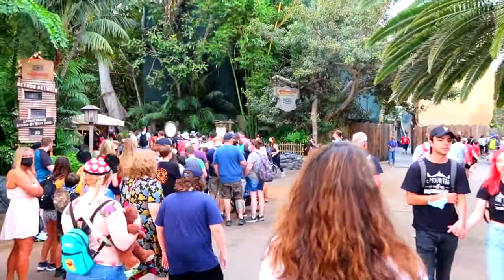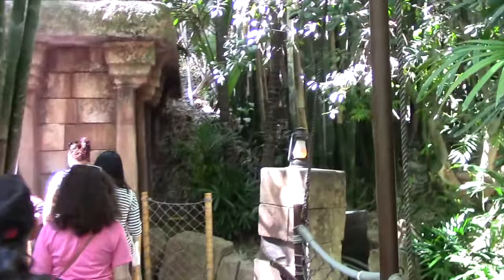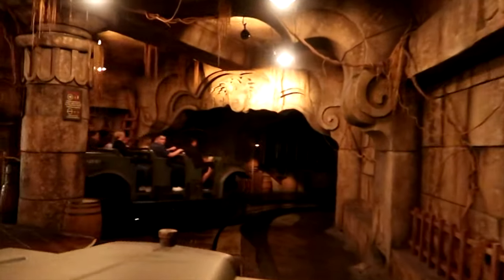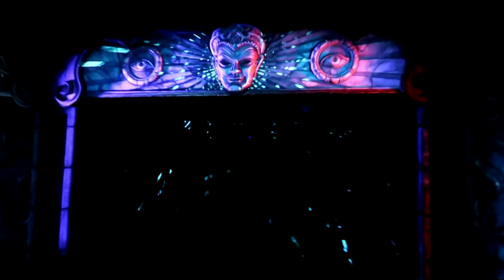The final attraction in Adventureland is Indiana Jones Adventure. This is an awesome dark ride that takes you on a mystical adventure with Dr. Jones as you wade through the jungle and enter the Temple of the Forbidden Eye. It features audio animatronics, amazing set designs and great special effects, as well as lots of different scenes and hidden Easter eggs from the Indiana Jones franchise. This is one of the most popular attractions in the park, so make sure you head here early to reduce your wait times.